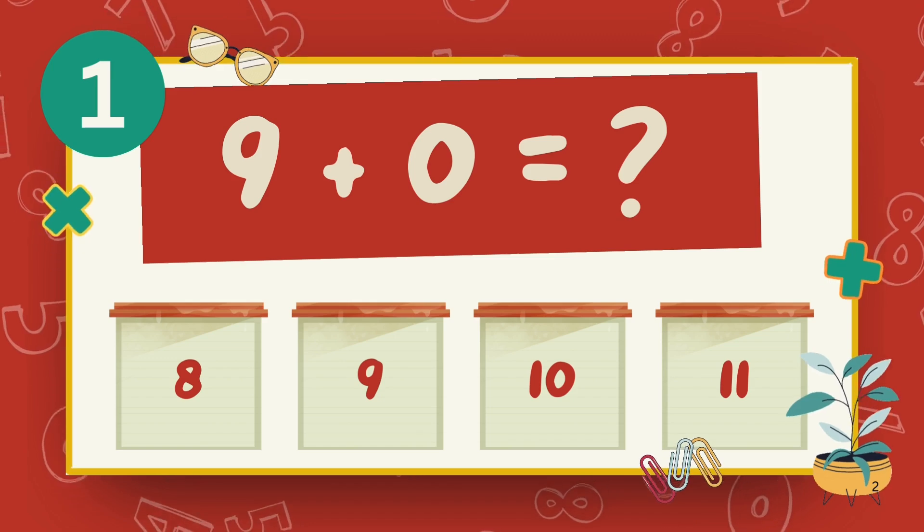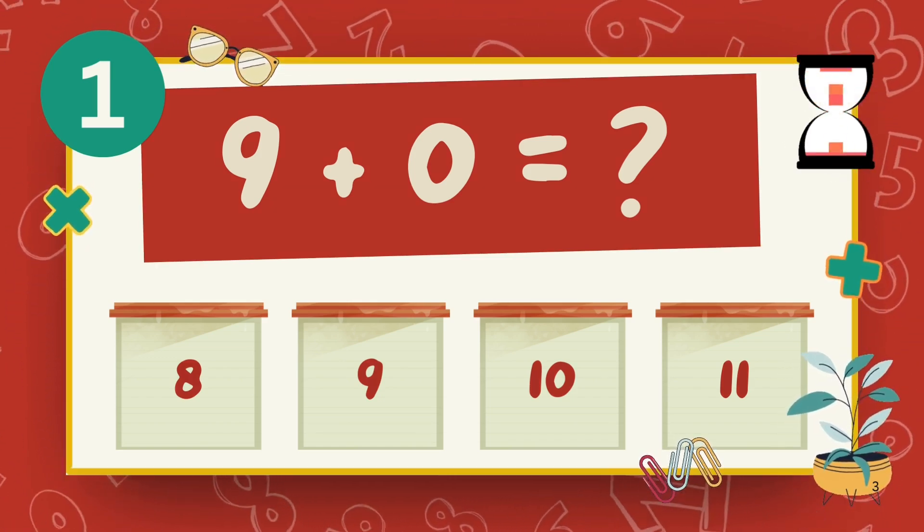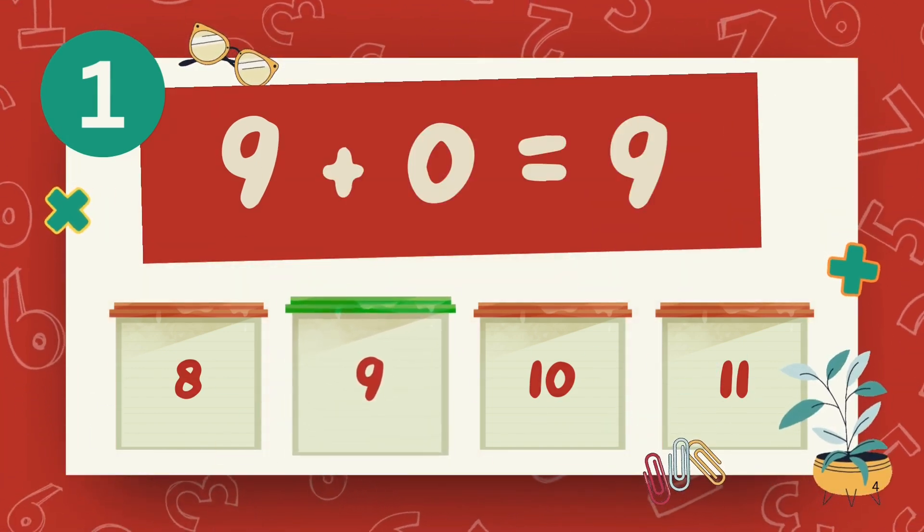What is nine plus zero? The answer is nine.